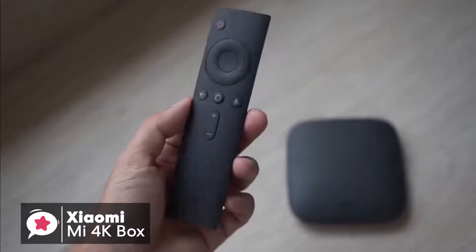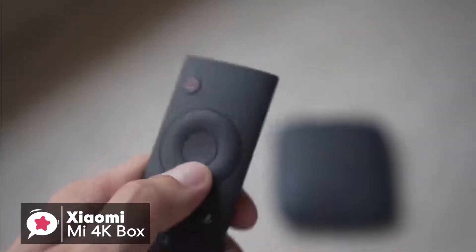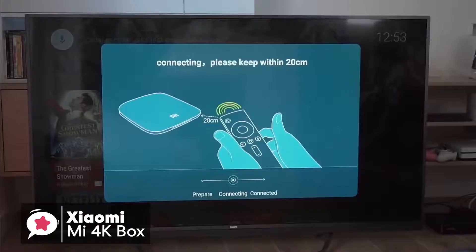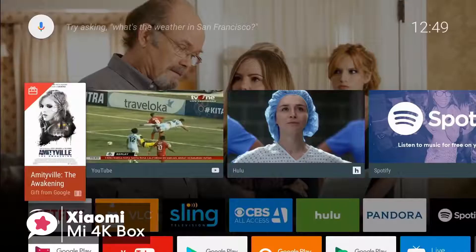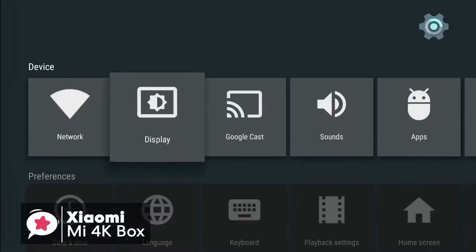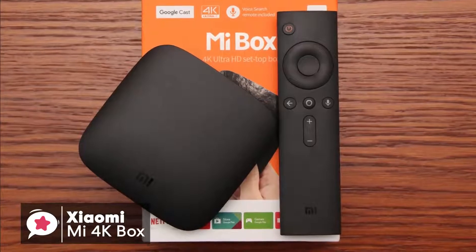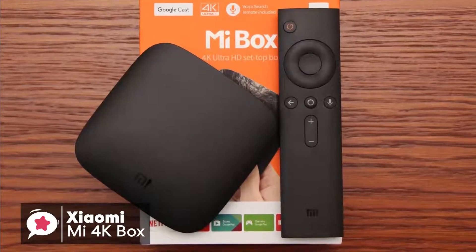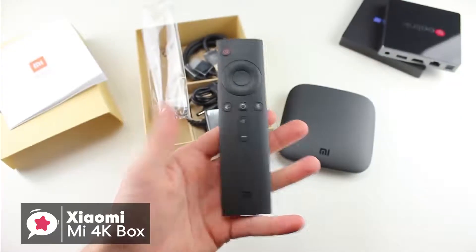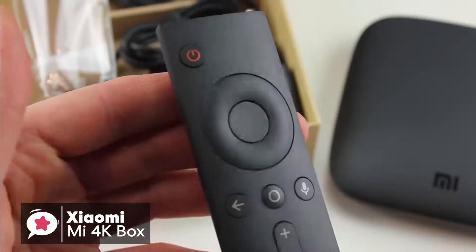In addition, the remote is fairly basic, which we see as a good thing. At the top there is the power button, and directly under this you have the voice search button, which is helpful to activate Google Assistant — you can use it to manage smart home devices and control your TV. Under that there's a direction pad and selection button, then an apps button, back button, and home button. It's all pretty easy to get used to, and users familiar with Android TV devices will have no trouble using this remote.